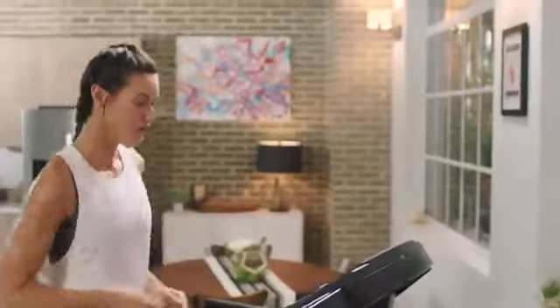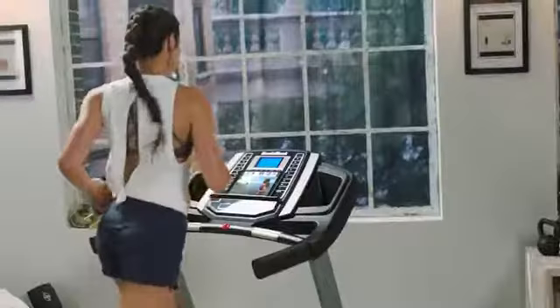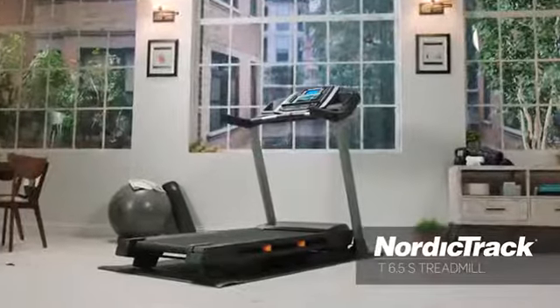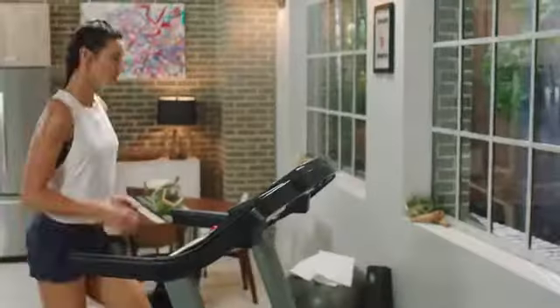Personal training in your home, where your trainer live controls your machine to match the speed, incline, and duration of each and every trainer's prescribed workout. This experience is the undeniable difference that makes the 6.5S a great treadmill to help you reach your fitness goals.